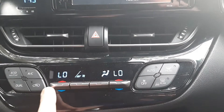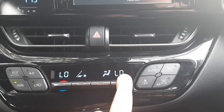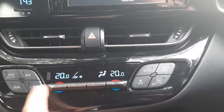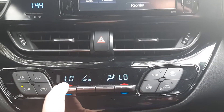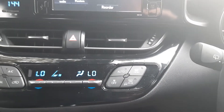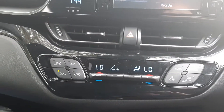You can go up in the fan speed, and you can adjust the temperature on each side individually, or you can put it on dual and have it the same. On this side you've got the ventilation, and demister — front and rear demisters — which is pretty cool.